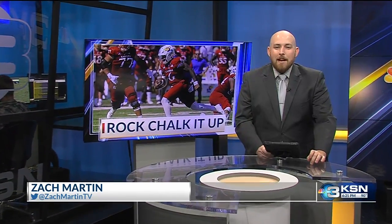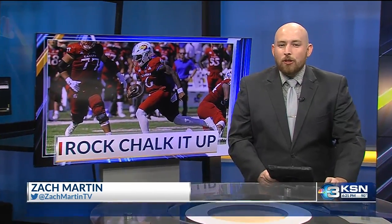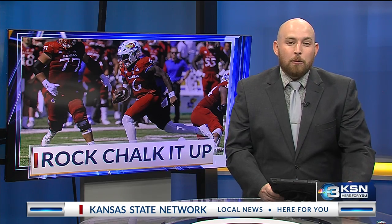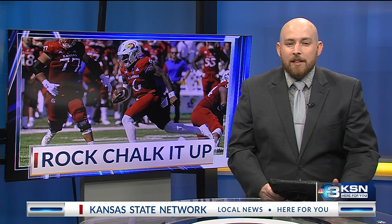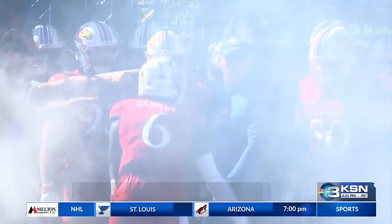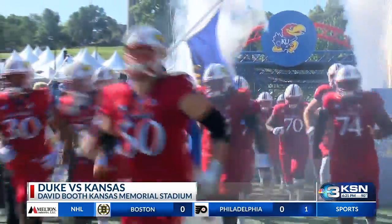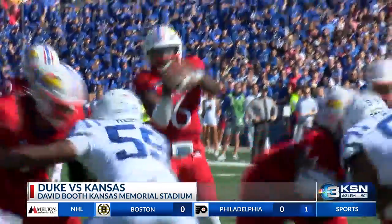The Kansas Jayhawks came into today with the first 3-0 start since 2009 and a point to prove with the 3-0 Duke Blue Devils as their final test before conference play begins. KU had been down by 14 early in each of the last two victories, but today they score first.